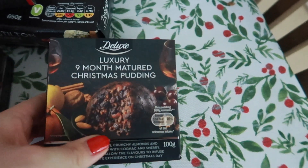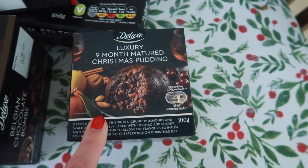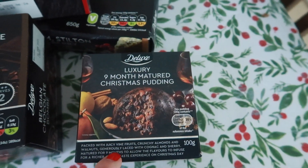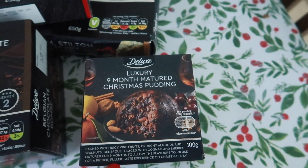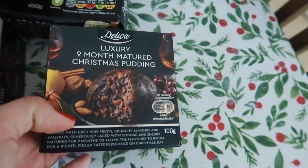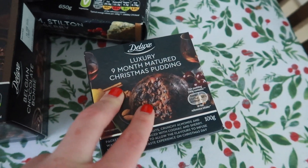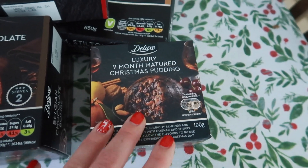Lawrence is going to have a luxury nine month matured Christmas pudding. I loved this because it is in the size of a one person portion - it's really small but apparently it's just enough for one person, so I'm really excited for him to try that. This was only £1.49. I feel like it's a really good alternative if you have like ten people over for Christmas dinner and only five of them eat Christmas pudding - you could just get five mini Christmas puddings so there's no waste and everyone's got their own individual one.